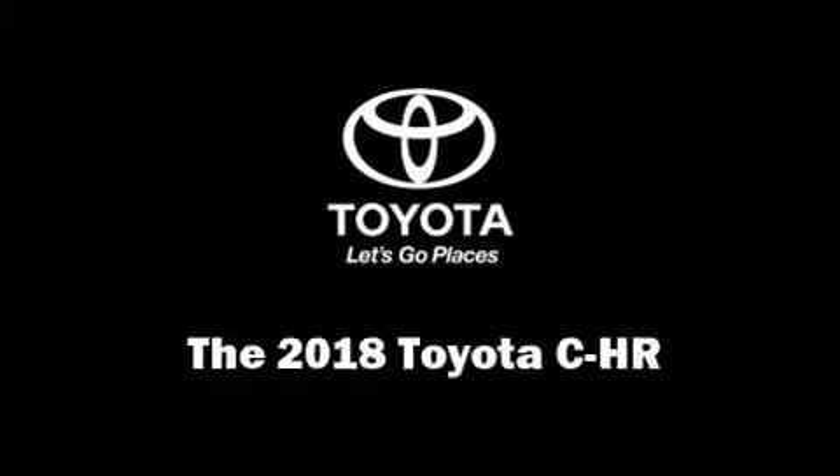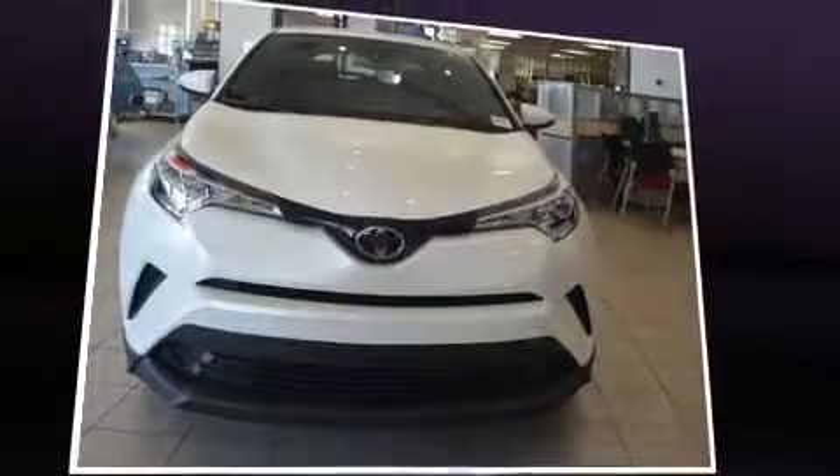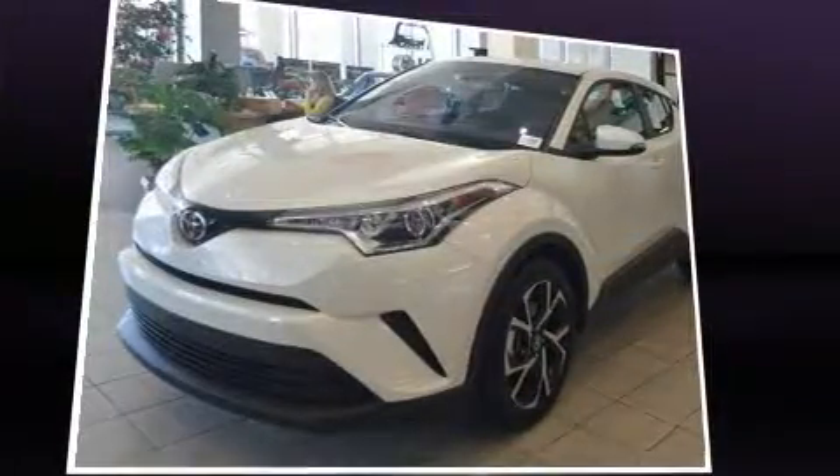It features an automatic transmission, front wheel drive, and a 2-liter 4-cylinder engine. It's equipped with tons of terrific amenities, but it won't break your budget.